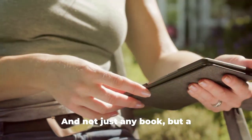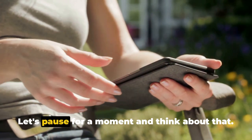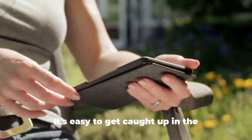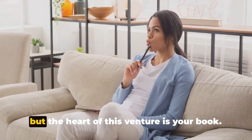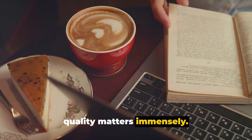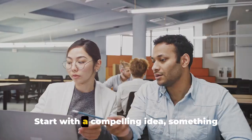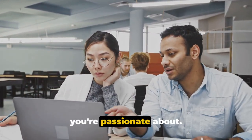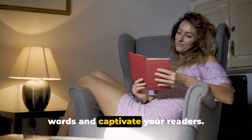First things first, you need a book — and not just any book, but a well-written, engaging one. It's easy to get caught up in the excitement of potential passive income, but the heart of this venture is your book. Its quality matters immensely. Start with a compelling idea, something you're passionate about. Your enthusiasm will translate into the words and captivate your readers.